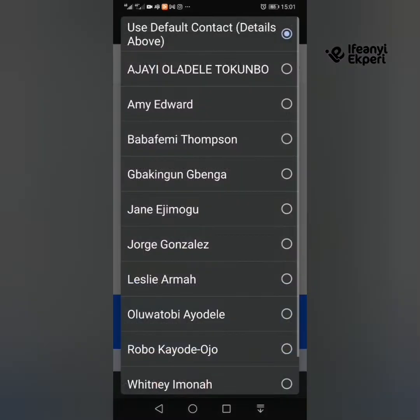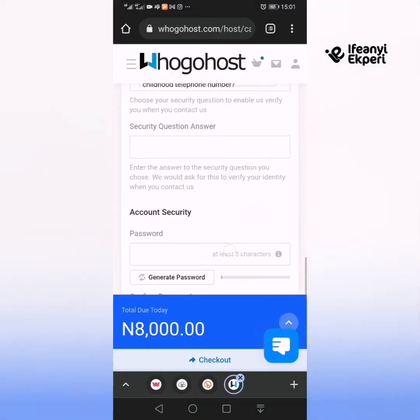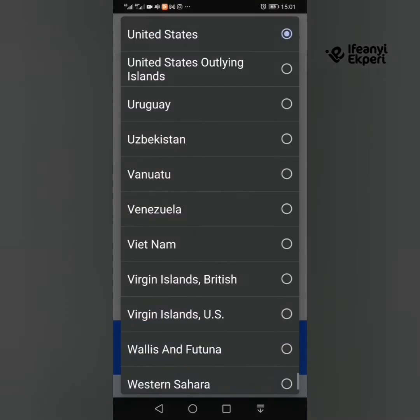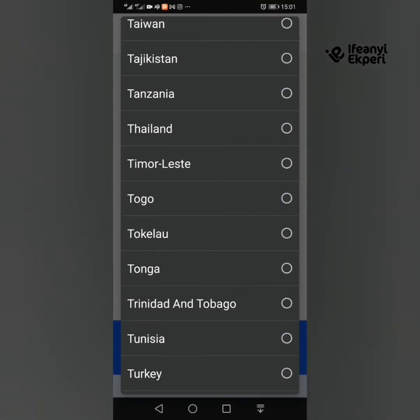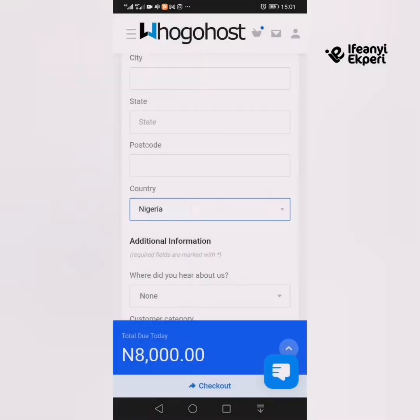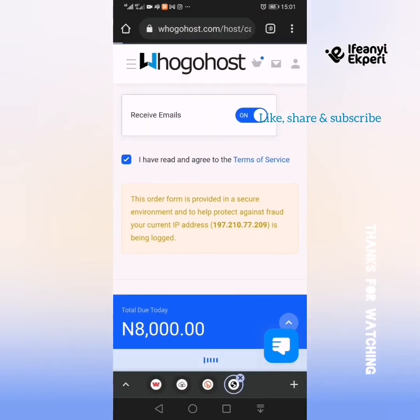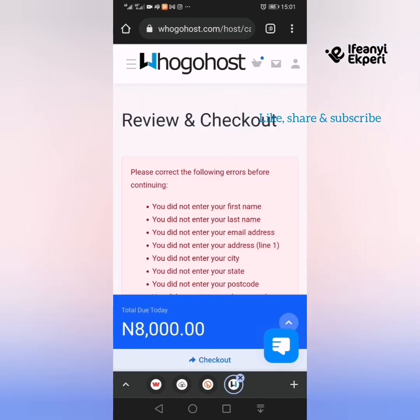You can pay with PayPal if it's international. Remember, once you choose a country — so you can register with HugoHost even if you're not in Nigeria. You can register with HugoHost if it's a cheaper plan for you from any country. But if you're in Nigeria and you choose Nigeria, you automatically see payment options where you can use your card to pay. Once you fill in your information and click checkout, it takes you to where you can pay. That's how to register for a domain — a free .com.ng domain and hosting for one year for just 8,000 Naira.